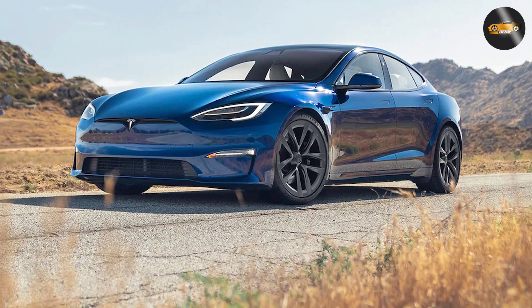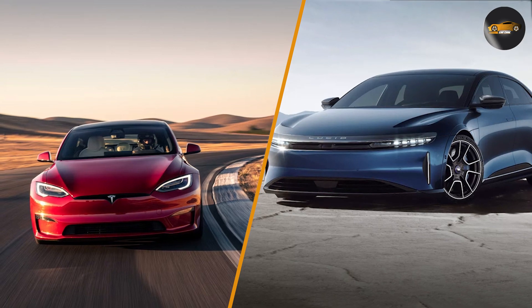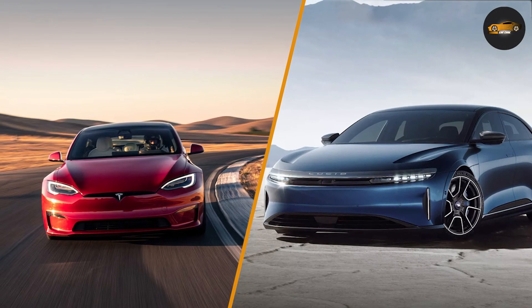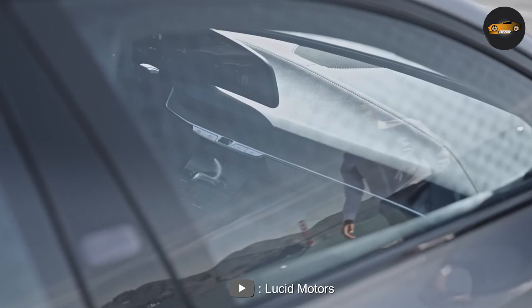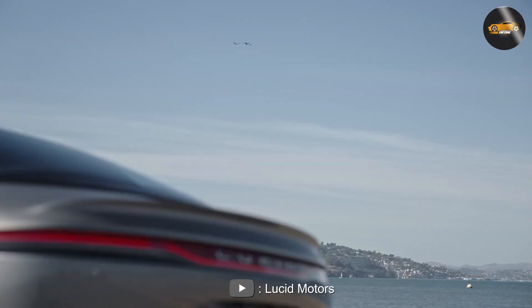Thank you for watching our comparison review of the 2023 Lucid Air and the Tesla Model S. If you have any questions or comments, please leave them in the comment section below, and don't forget to subscribe to our channel for more reviews and news about the latest electric vehicles.